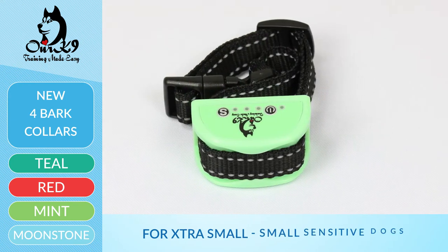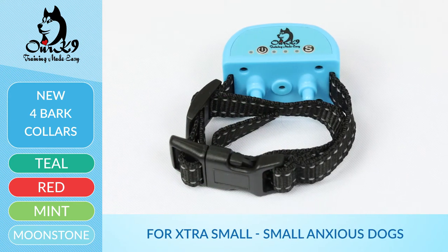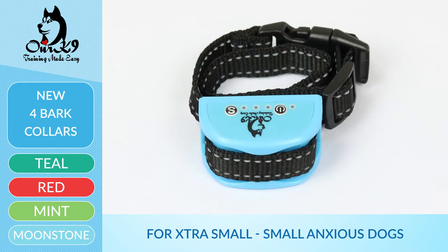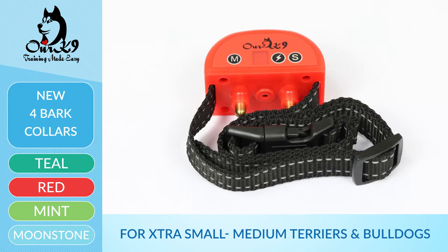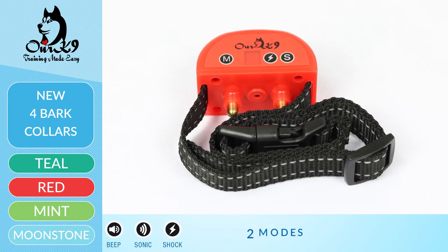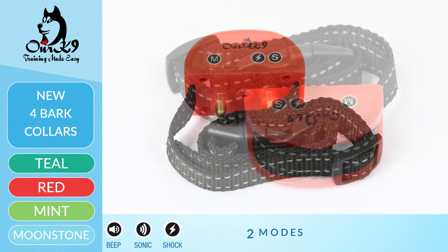The moonstone collar is designed for extra small to small anxious type dogs. The red collar is designed for terriers and bulldogs — it has beep, sonic, and also has shock.